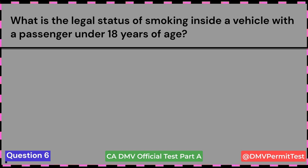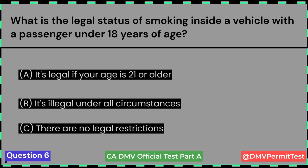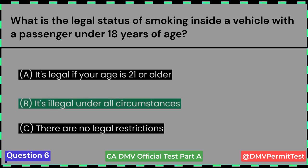What is the legal status of smoking inside a vehicle with a passenger under 18 years of age? A. It's legal if your age is 21 or older. B. It's illegal under all circumstances. C. There are no legal restrictions. Answer B: It's illegal under all circumstances. Smoking is prohibited in all state-owned passenger mobile equipment, which includes light and heavy-duty trucks, cargo and passenger vans, buses, and any other mobile equipment with an enclosed driver or passenger compartment.